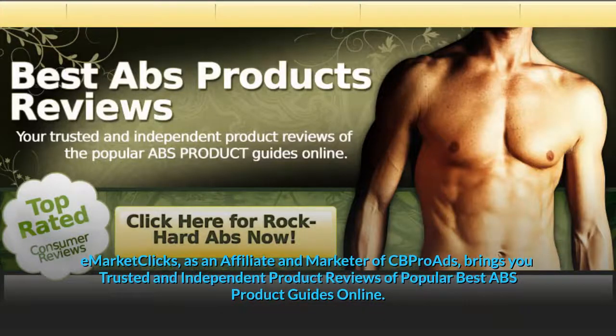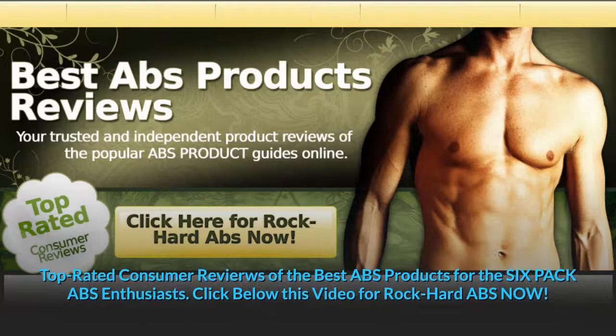E-MarketClicks, as an affiliate and marketer of CB Pro Ads, brings you trusted and independent product reviews of popular best abs product guides online. Top-rated consumer reviews of the best abs products for the six-pack abs enthusiasts. Click below this video for rock hard abs now.